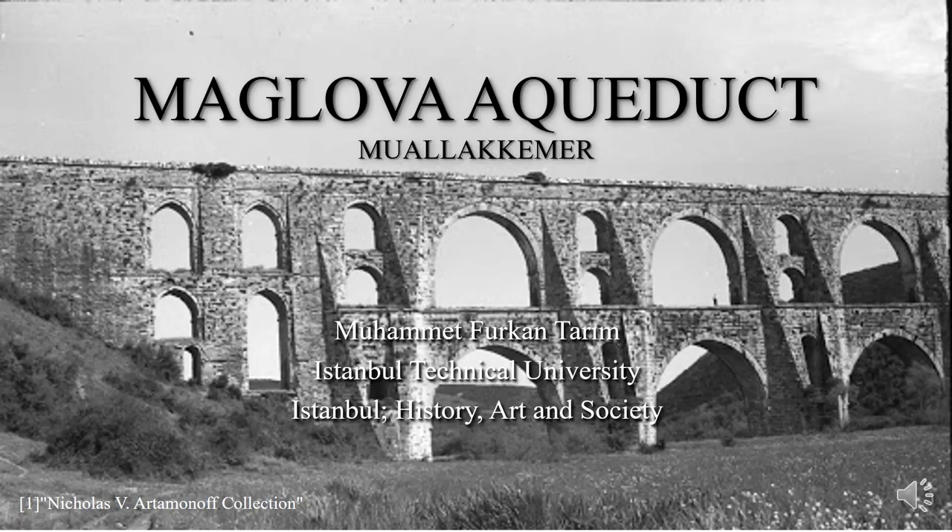Hi everyone. In this video I will talk about Malav aqueduct, which crosses Alibi stream in Sutangazi, Istanbul. It is known by different names as Muallak Kemar and Justinian aqueduct. At first it was regarded as a Byzantine structure, but after some research it is understood that Malav aqueduct is completely an Ottoman structure.